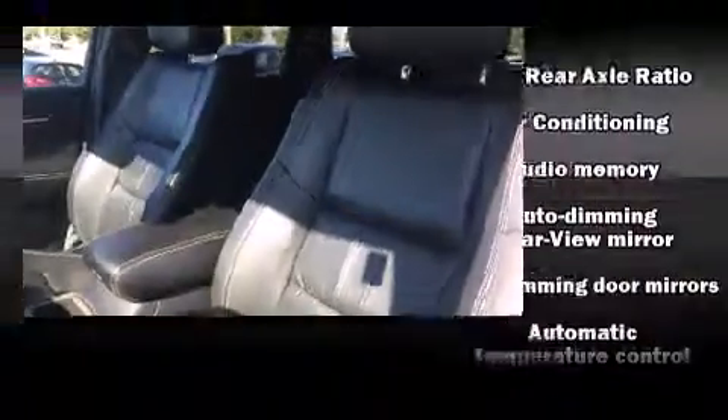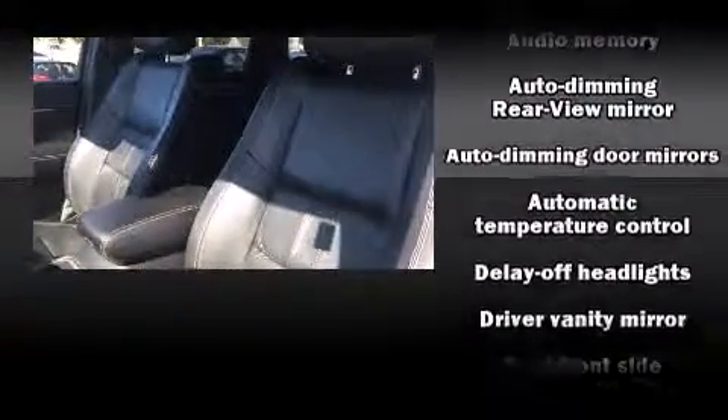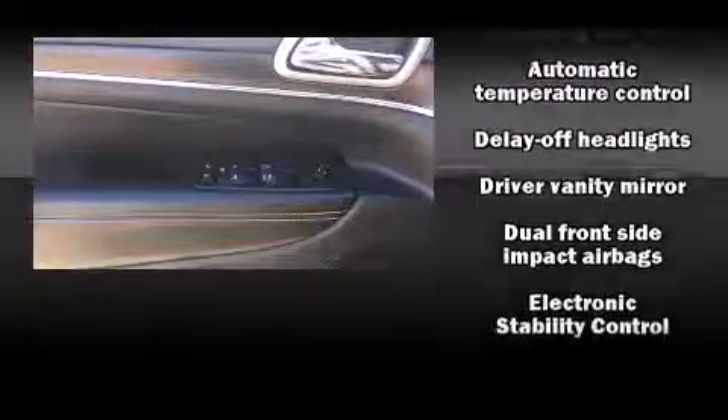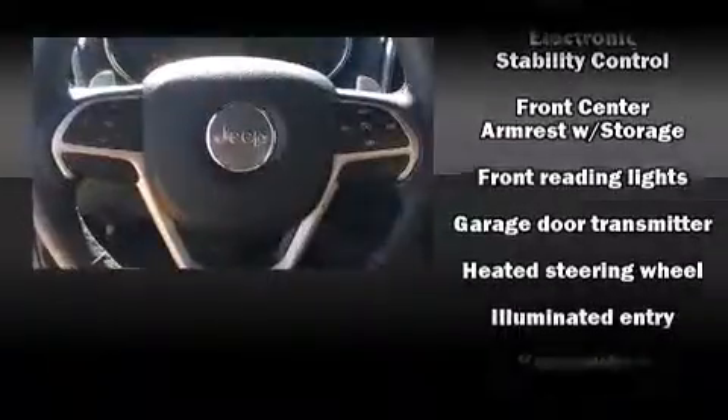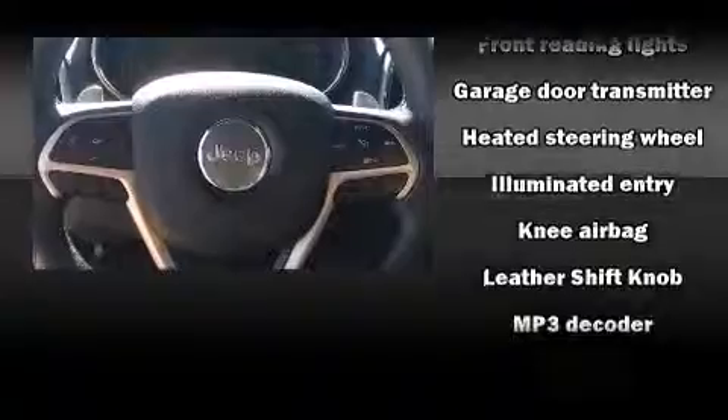Jeep ensures the safety and security of its passengers with equipment such as front-side impact airbags, traction control, brake assist, a security system, and four-wheel disc brakes with ABS.